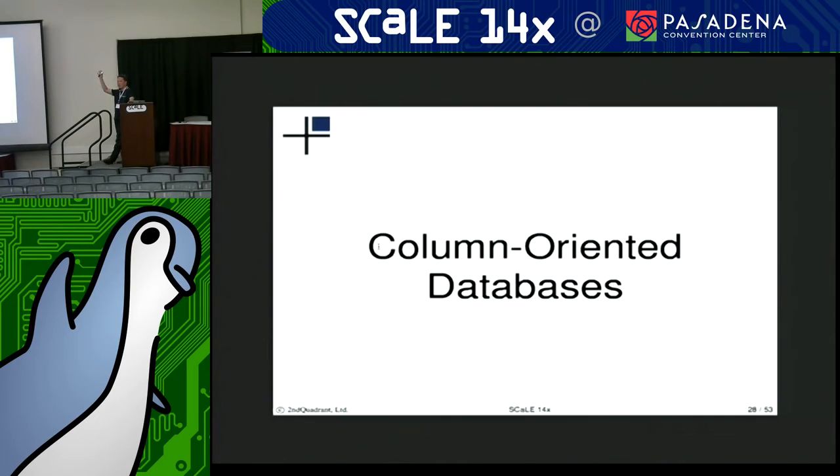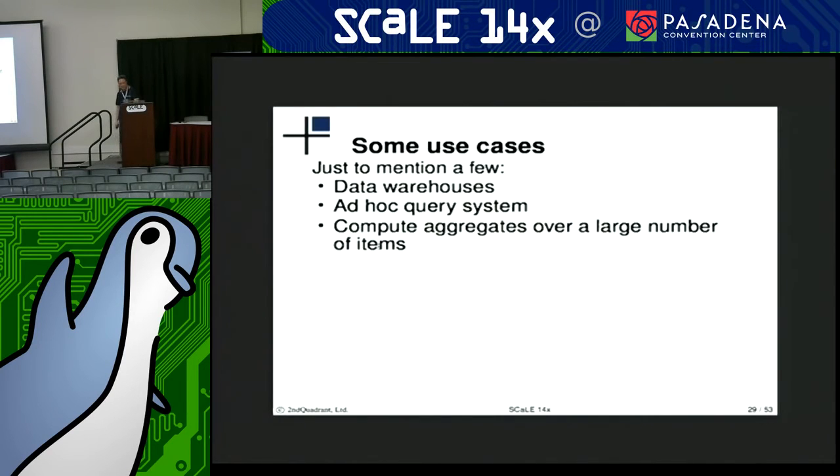How many people have considered column store databases? For those who haven't really considered it, just to mention a few popular use cases: column-oriented databases can be good solutions for data warehousing, ad hoc query systems, or just computing aggregates over large volumes of data.